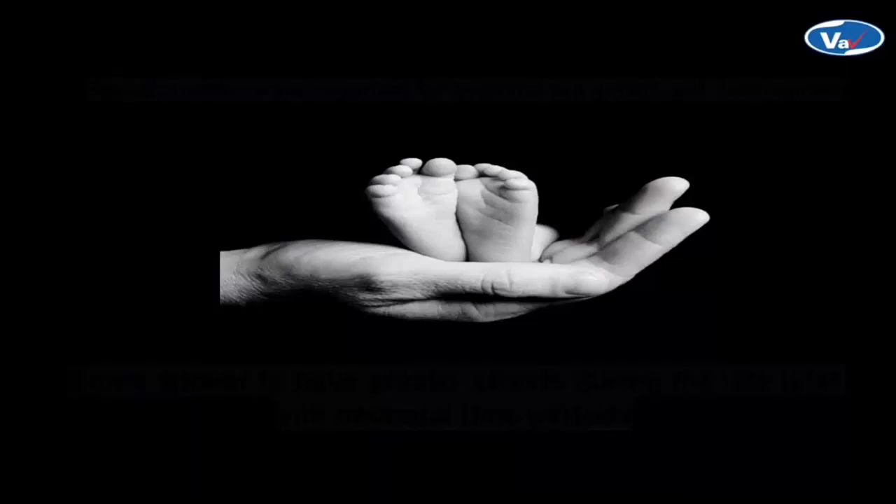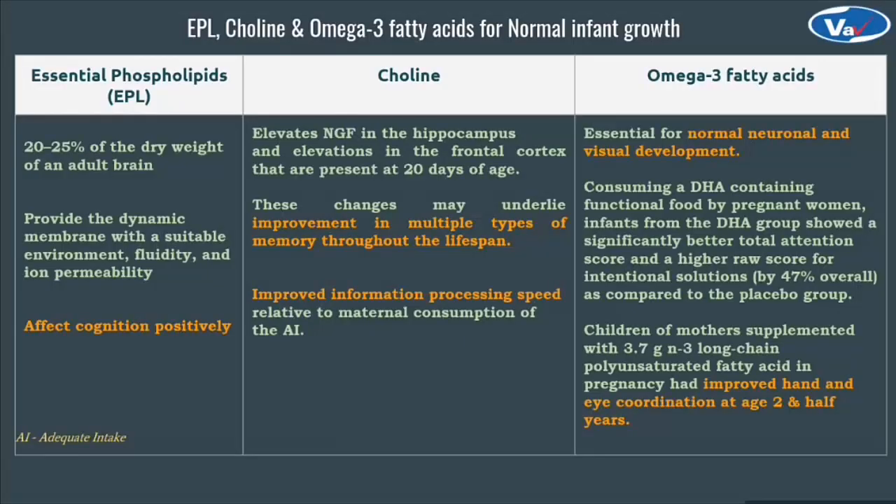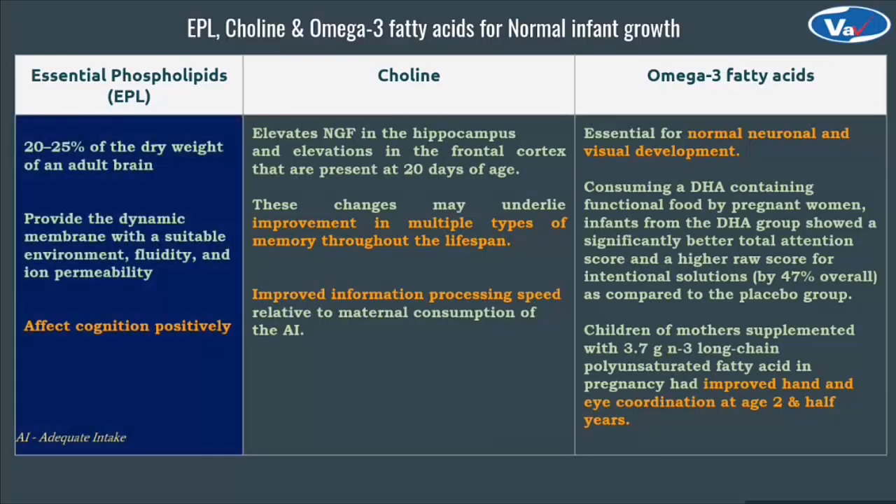A pregnant woman's body requires specific nutrients especially for neuronal cell growth and development, but some appear to have greater effects during the late fetal and neonatal time periods. These nutrients are EPL, choline and omega-3 fatty acids. If we focus on essential phospholipids, it is observed that 20 to 25 percent of the dry weight of the brain comprises EPL. Phospholipids are crucial because they form the backbone of the biomembrane, providing dynamic membrane fluidity and ion permeability, which greatly affects cognition positively.